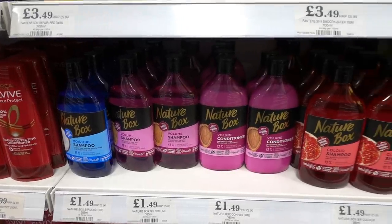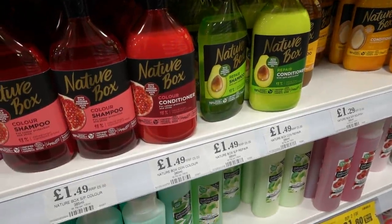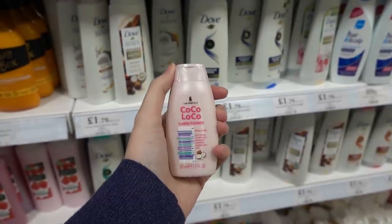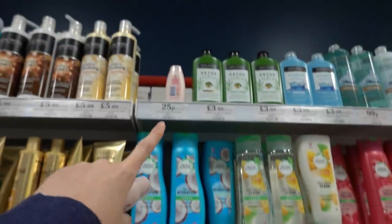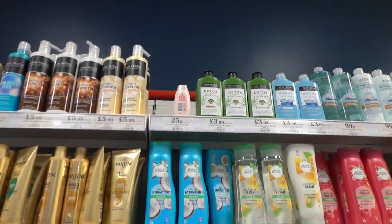I've never heard of Nature Box shampoo and conditioner before, but they have an entire range in here for only £1.49 each, and they have lots of ones for coloured hair. While I was browsing I found these Lee Stafford shampoo and conditioner minis for only 25p each — that's such a bargain. They're on the top shelf, just perfect to put away if you're going away somewhere.